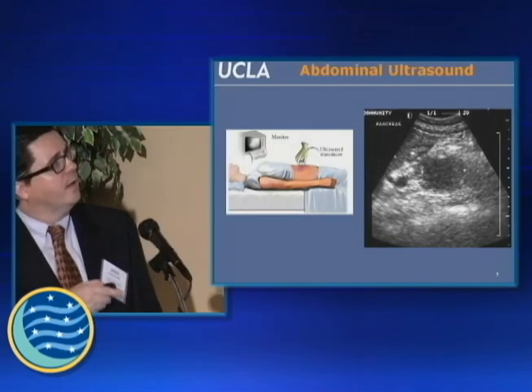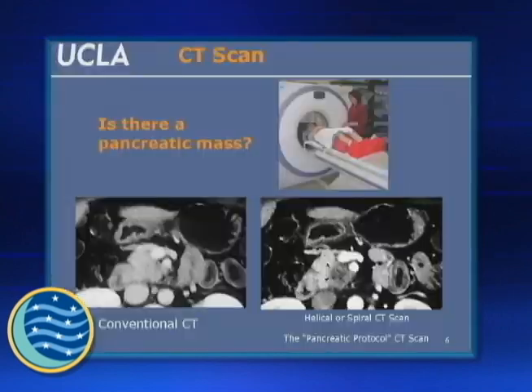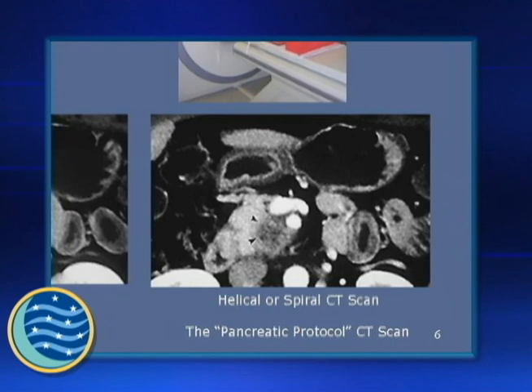One of the great workhorses — a test that has really seen dramatic changes over the last 10 or 15 years — is a regular CT scan. We like our patients to get what's called either a pancreatic protocol CT scan, or what insurance companies sometimes call a CT angiogram. This could be a CT scan of a suspected pancreatic mass done with a regular conventional CT scan, and who knows what's going on there. But when the pancreatic protocol CT scan — a special scan designed for the pancreas, for picking up small lesions and looking at the blood vessels around the pancreas — is done, all of a sudden a mass is identified.